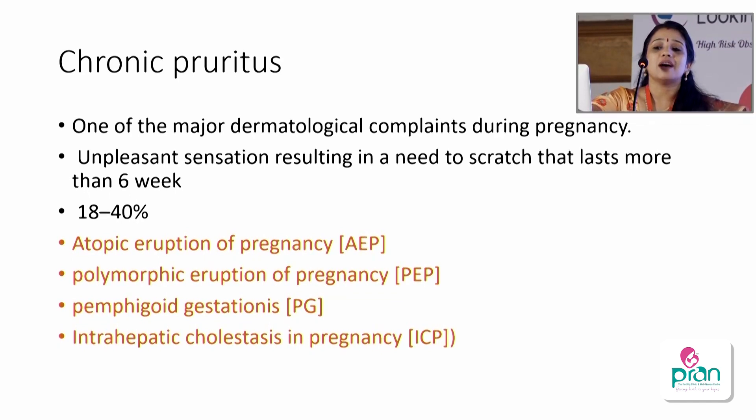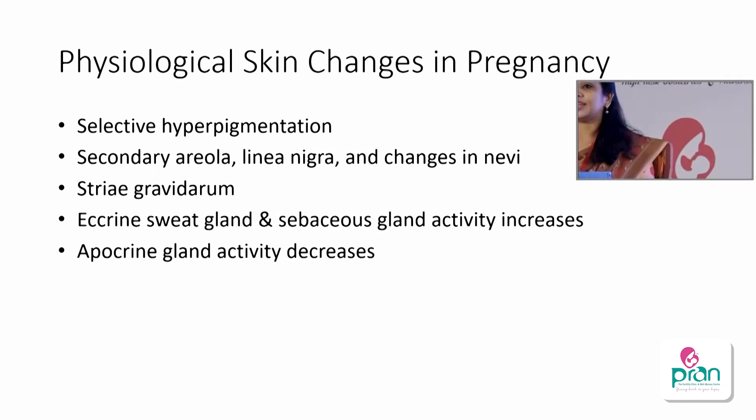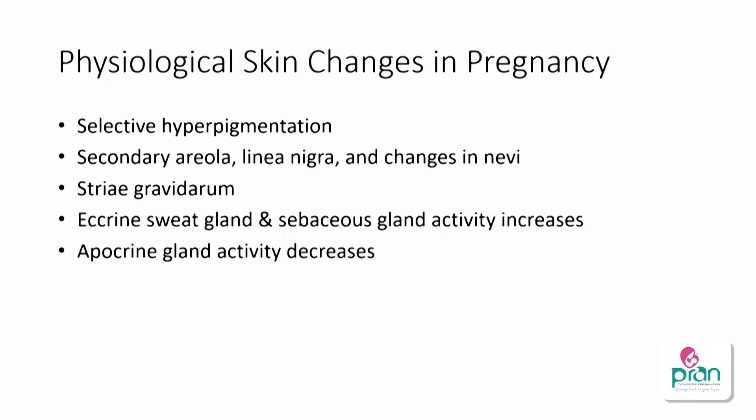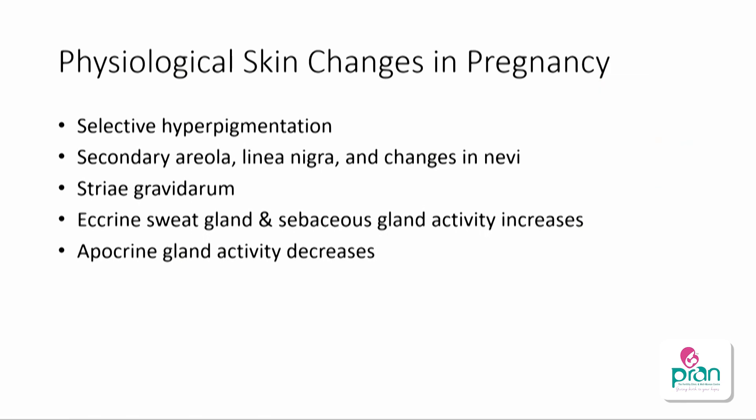Chronic pruritus is an unpleasant sensation resulting in a need to scratch, lasting more than six weeks. It is very common — around 18 to 40 percent of pregnant women may present complaining of pruritus, but not everything is pathological. Physiological causes include hormonal changes causing selective hyperpigmentation, increased sweat and sebaceous gland activity, decreased apocrine gland activity, and development of striae gravidarum due to stretching of tissue.